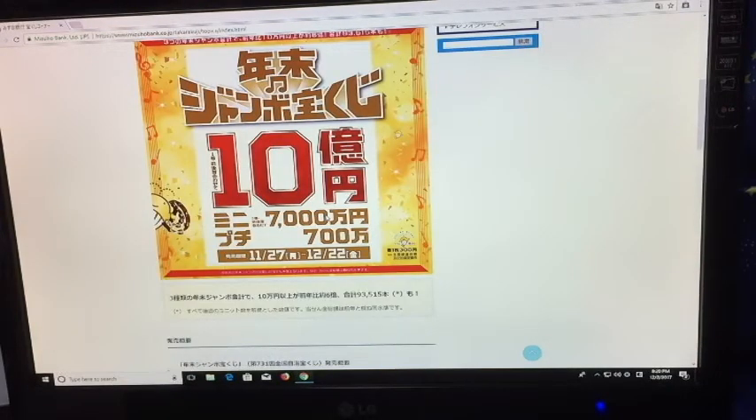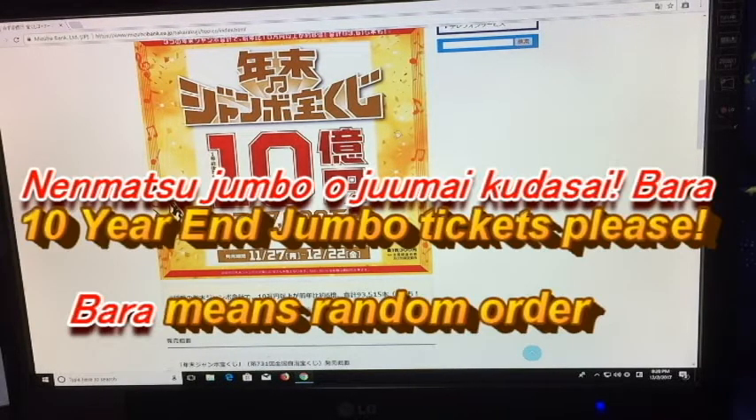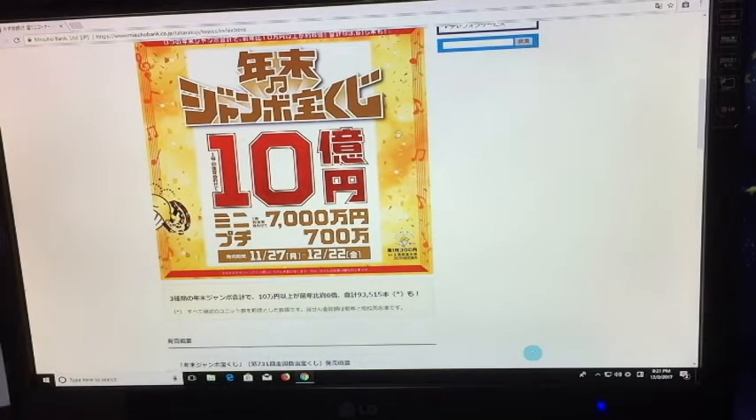When you go up to the lottery kiosk and speak to the clerk, if you just want one ticket, you say: 'Nen Matsu Jumbo wo ichi mai kudasai' — that means one ticket. If you want several tickets but not the whole pack, for example 10 tickets, you say: 'Nen Matsu Jumbo wo jumai, bada.' Bada means in random order. If you just want three tickets, you say: 'Nen Matsu Jumbo wo sanmai kudasai.' That would be 900 yen.